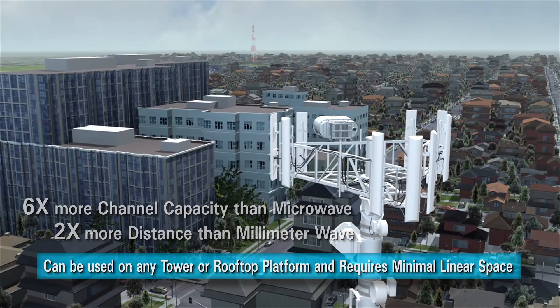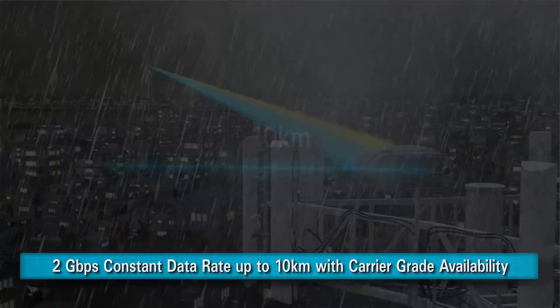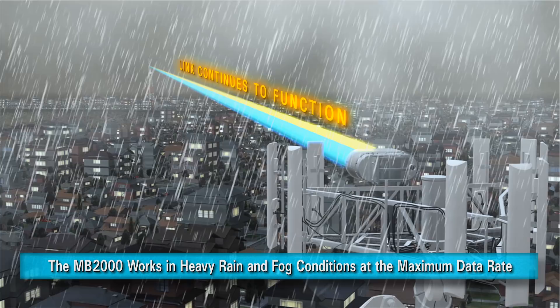This unique solution delivers 2 gigabits per second constant information rate, covering up to 10 kilometers with carrier-grade availability. The Intellimax MB-2000 works through heavy rain and fog conditions at the maximum data rate, unlike any other wireless system.